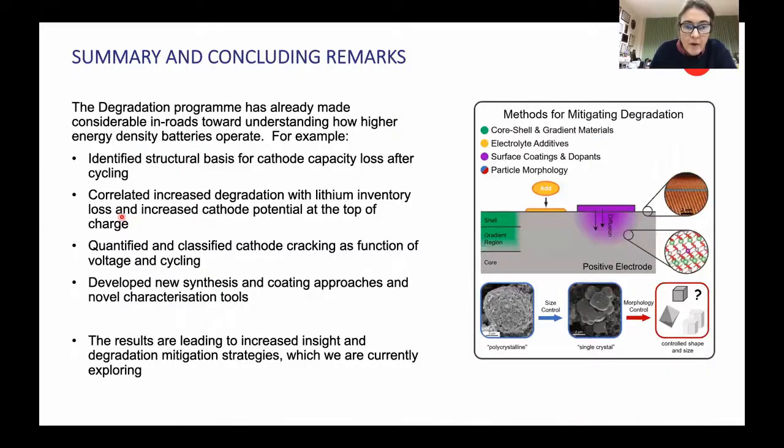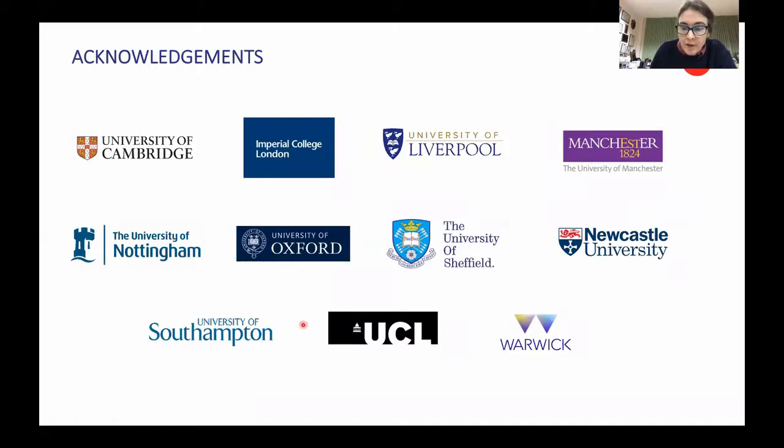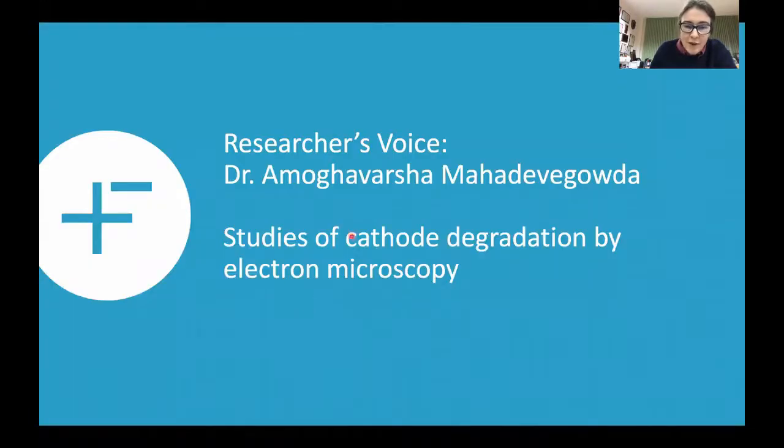In conclusion, we've already identified a number of degradation mechanisms: we've found a fatigue phase and identified reasons why it forms. We've correlated increased degradation with slippage and increased cathode potential at the top of charge when lithium loss is significant enough that you no longer fully lithiate the graphite. We've been able to quantify cracking as a function of cycling voltage and we're developing new synthesis and coating approaches and novel characterization techniques. I want to thank my partners at many universities across the UK. Amog from Cambridge is going to show you in more detail how he's used electron microscopy to study cathode degradation. Thank you very much for listening.